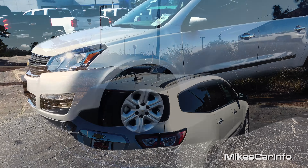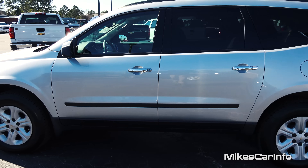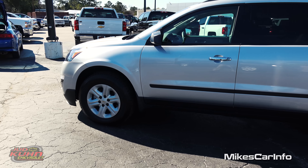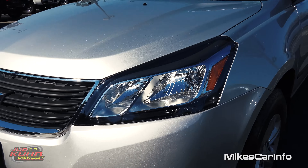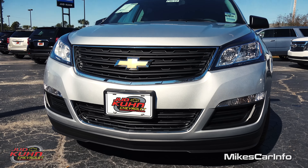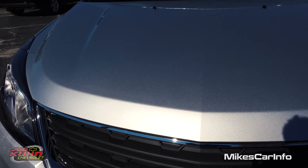This one in particular has the 17-inch steel wheels with the wheel covers and you have four-wheel disc brakes. Now the LS is more on the bottom of the trim level, but it's amazing how many features you get in this particular one. Here in the front we have halogen reflector headlights for the high and low beams, and you have the turn signal at the bottom. The color of this vehicle is silver ice metallic — a kind of metal flake silver color which looks really good.